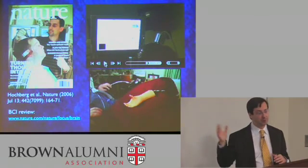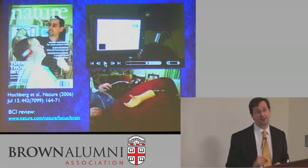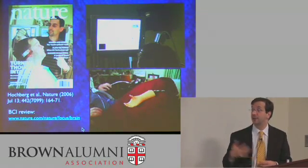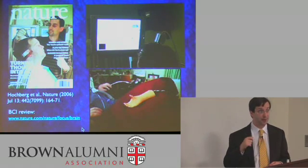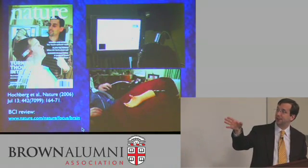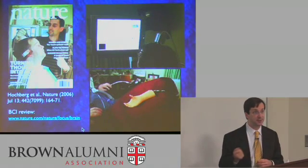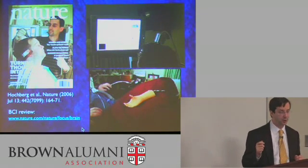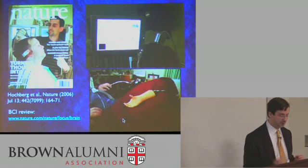Beyond virtual and computer-based devices, one of our hopes is to achieve control over physical devices, particularly prosthetic limbs for people who have lost them due to trauma or vascular disease. One goal of our Department of Veterans Affairs support is to develop a technology that will allow better brain control over the great prosthetic limbs now being developed. Our participant is looking at a real prosthetic hand, and you'll hear him say 'open' and 'close' so we know what he's thinking or trying to do.